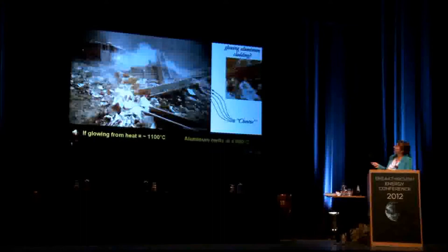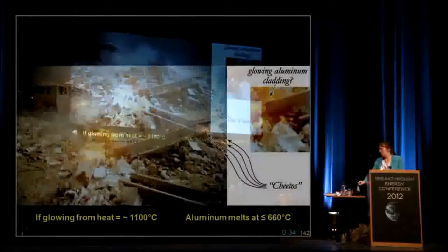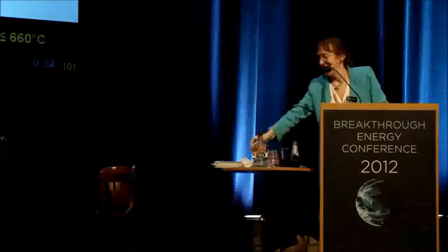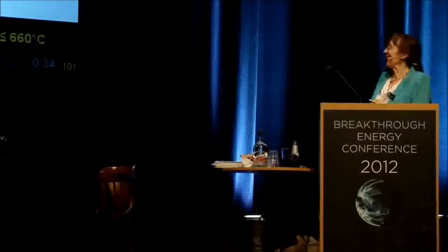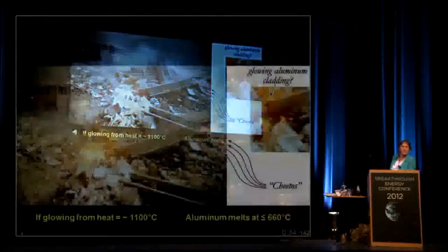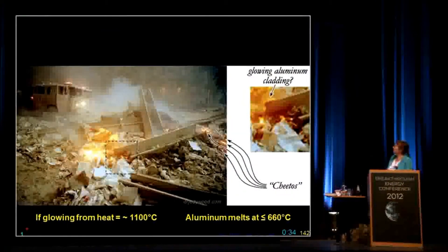This corner up here — you get these, I call them Cheetos. In case people don't know what Cheetos are, the orange thing on the ground — you're not going to confuse that with a piece of steel. But there are these little things that look like Cheetos that are glowing. Pretty strange.